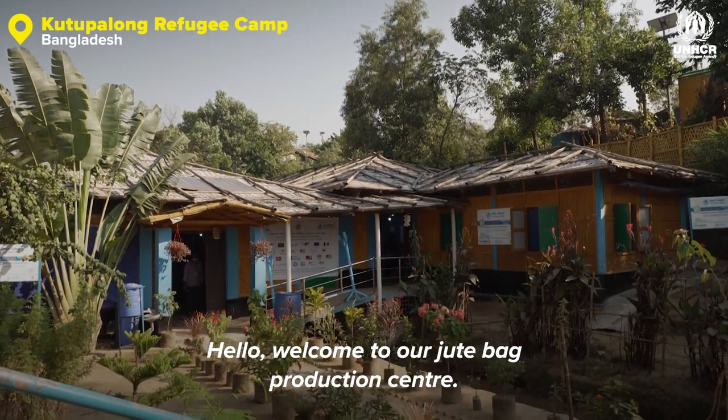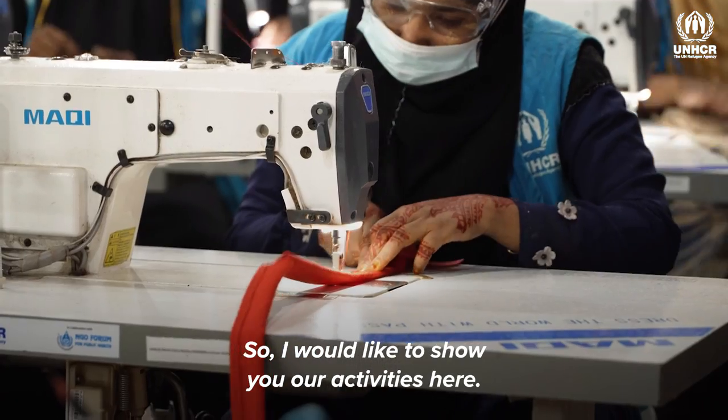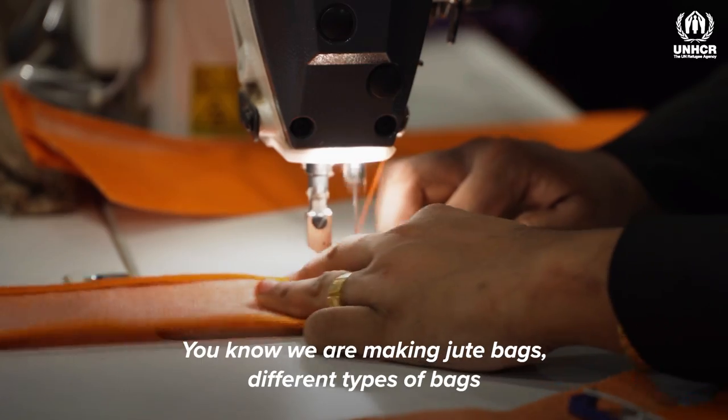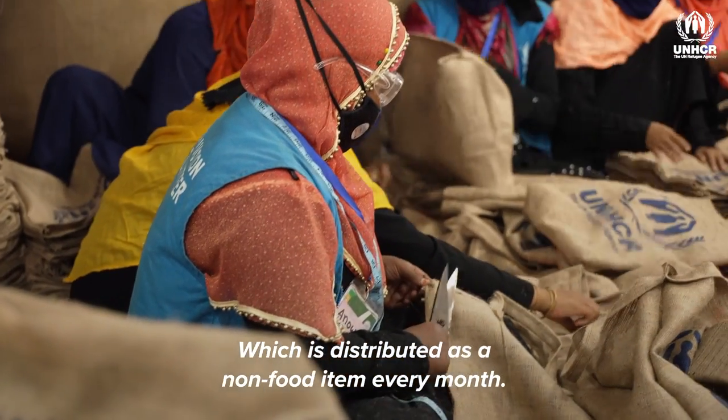Hello, welcome to our jute bag production center. I would like to show you our activities here. We are making jute bags, different types of bags, which are distributed as non-food items every month.